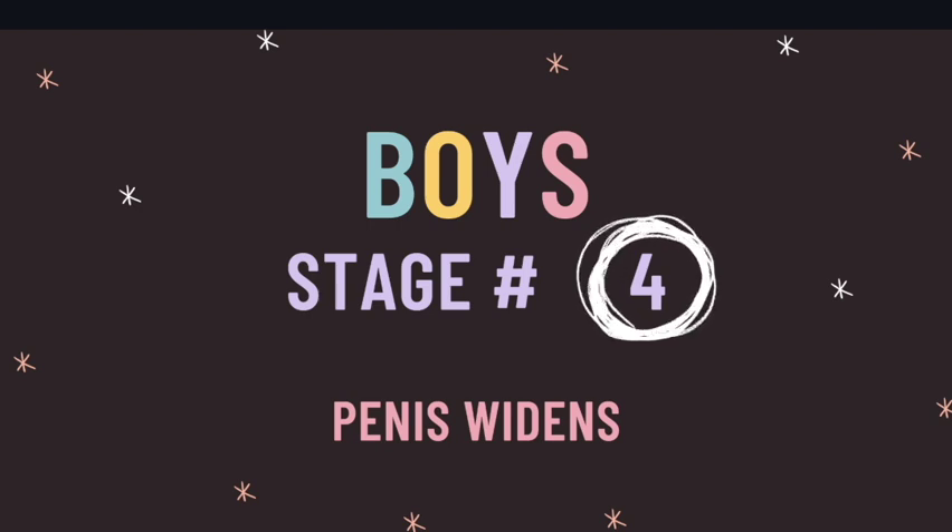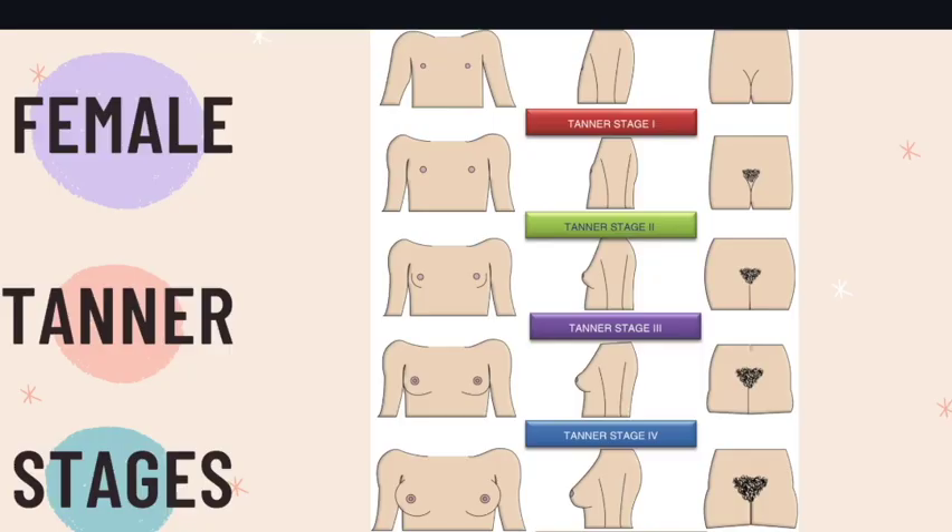Lastly, if you're looking at your hand, fingers two, three, and four put together are wider when they are put together. So this is going to help you remember that this is where the penis widens in Tanner stage four for boys.